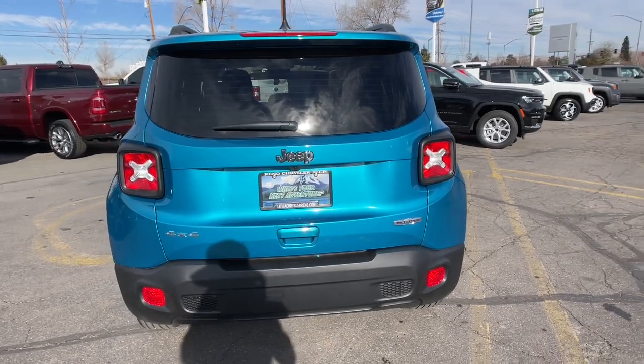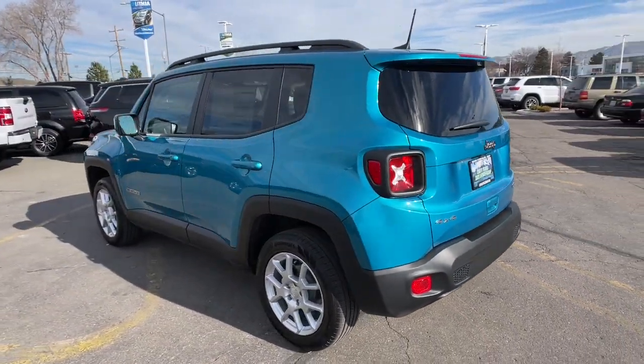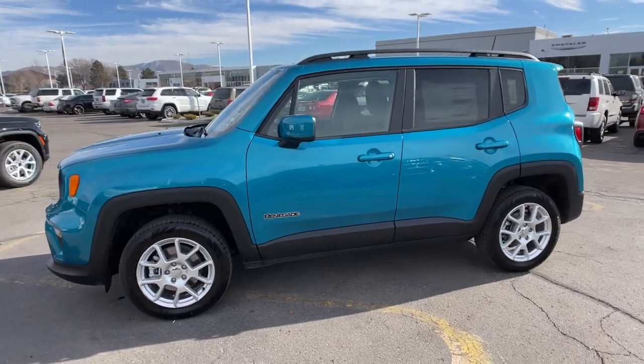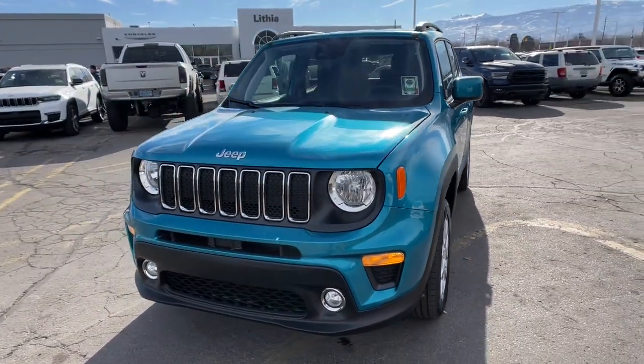These are just some of the great options this vehicle comes with: keyless entry, four-cylinder engine, satellite radio, 4x4, lane-keeping assist, keyless start, iPod, MP3 input, backup camera, heated mirrors, fog lamps.